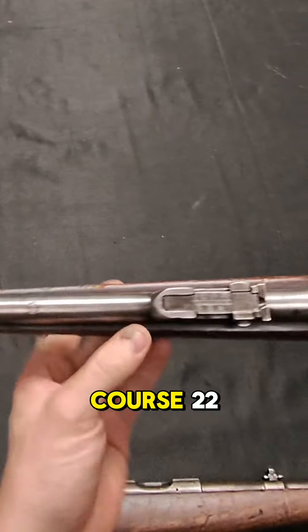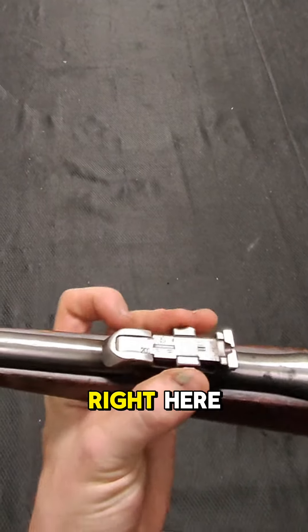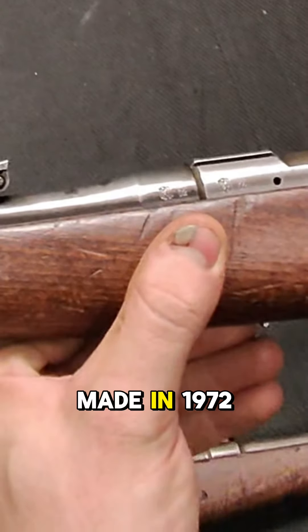This is a Model 2, .22. You can tell with the different style rear sight right here, very similar to a Mauser, that this is a Model 2. And this one was made in 1972.